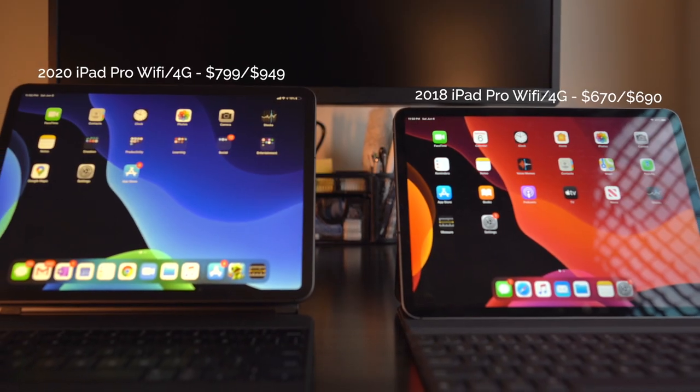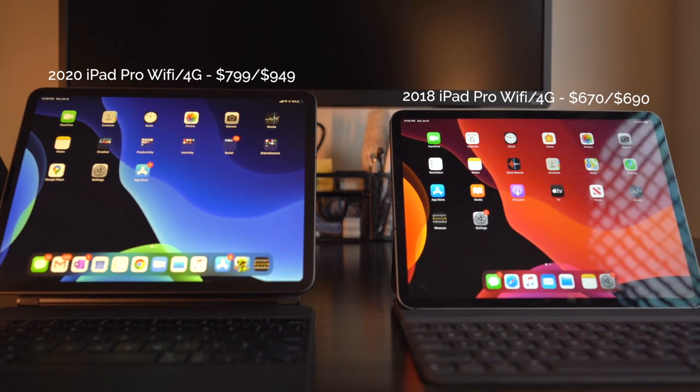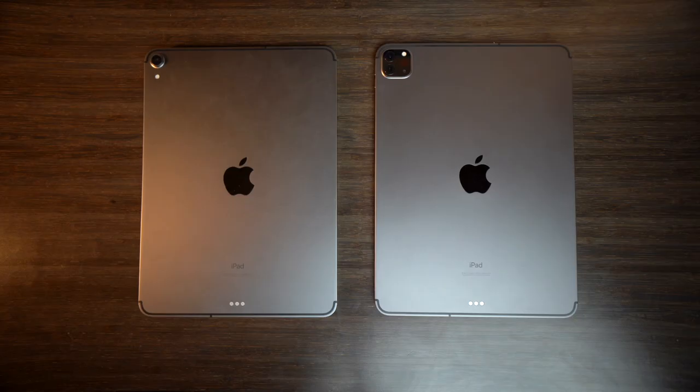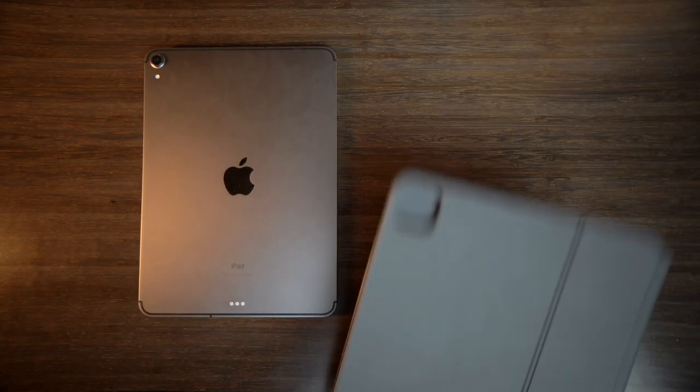Reason number three is the price. There's just not that much of a difference between the two to where I could say the price is justified. I think you can find a used 2018 iPad Pro 11-inch for around $650 to $700 off of Amazon. You can use that extra money to buy the Apple Pencil and the new Magic Keyboard, which is amazing by the way — I'm going to be doing a review on that fairly soon. You'll be all set with a full kit rather than just buying an iPad and not having anything to go with it.